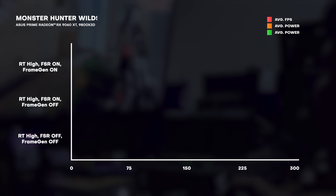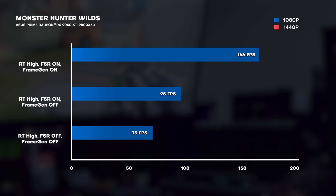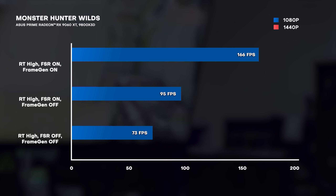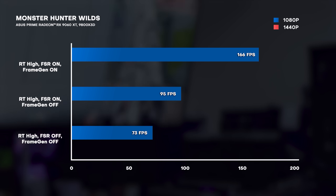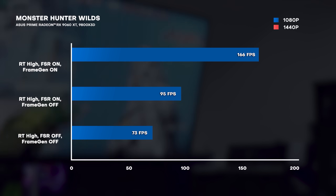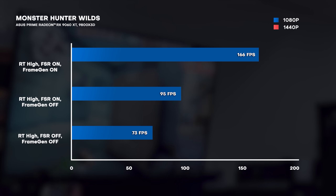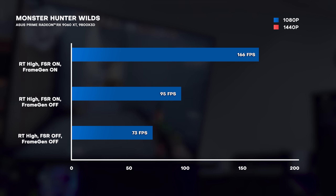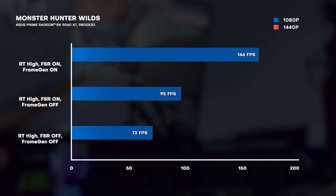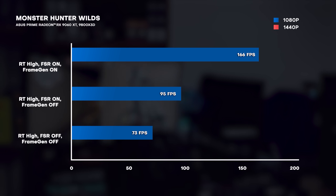While gains also in Monster Hunter Wilds at 1080p, ray tracing at high, no FSR, no frame gen, we were getting a decent 77 FPS. Then with ray tracing still on high, FSR on, and frame gen on, we got a whopping 166 FPS — more than double the 77 FPS we were getting without FSR and frame gen enabled.